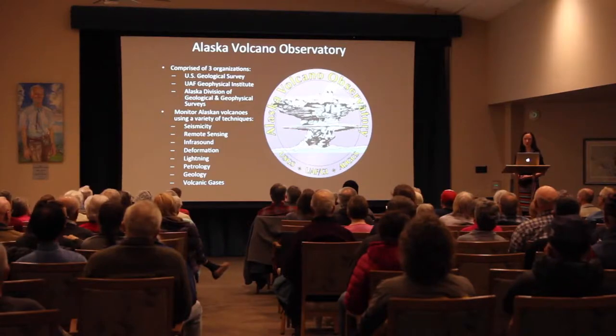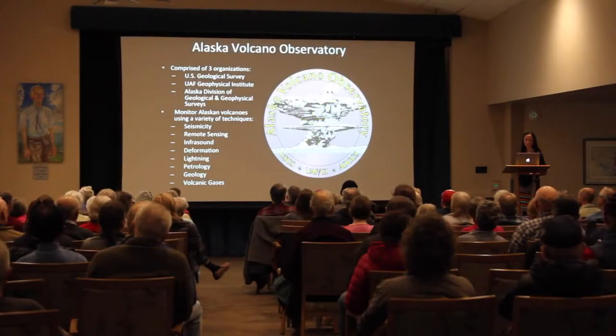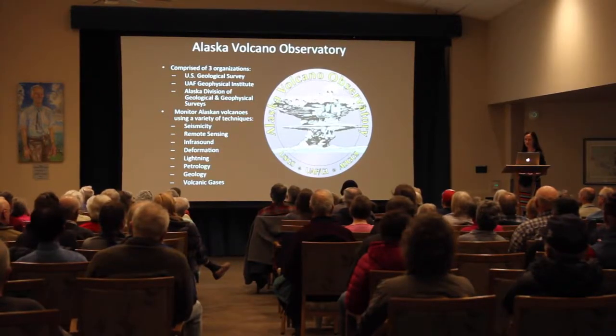As David mentioned, I'm part of the Alaska Volcano Observatory. We are tasked with monitoring volcanoes within Alaska and notifying our agency partners if there is unrest at a volcano that might produce a hazard. Our organization is made up of three groups: the US Geological Survey based in Anchorage, the UAF Geophysical Institute — which is where I work — and the Alaska Division of Geological and Geophysical Surveys.